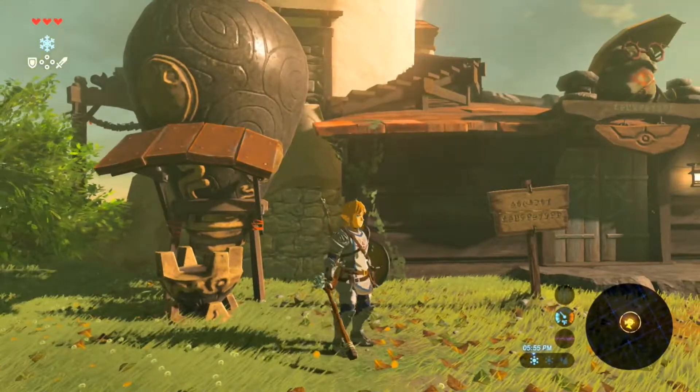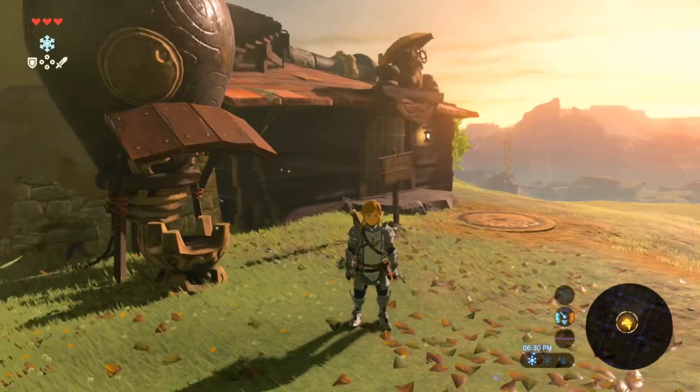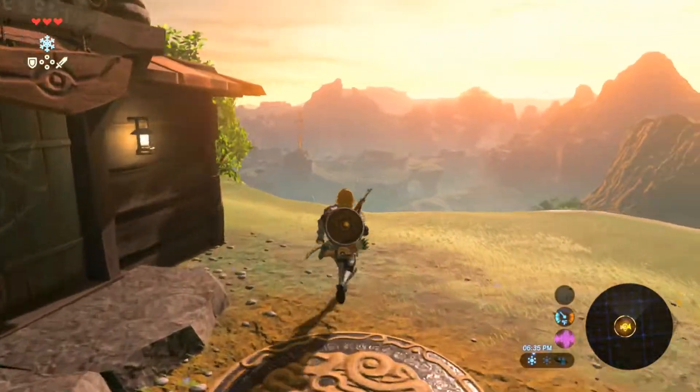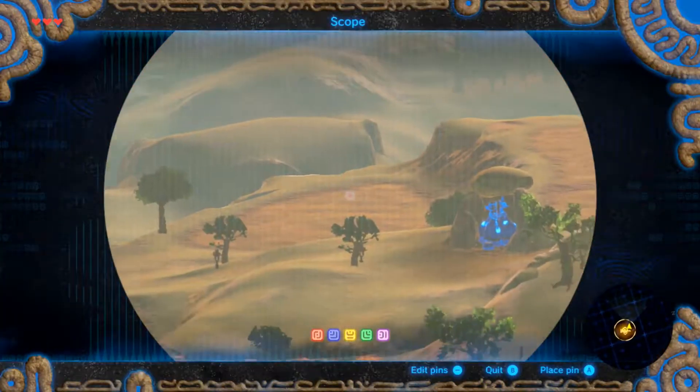We've got our torch, and the goal is to set it on fire with the blue flame. So what we're going to do right now is go to the blue flame.